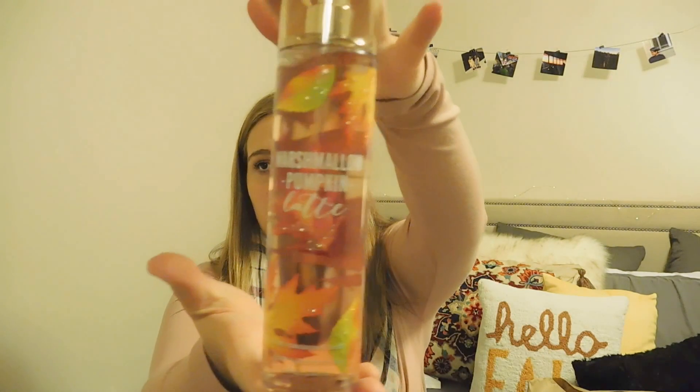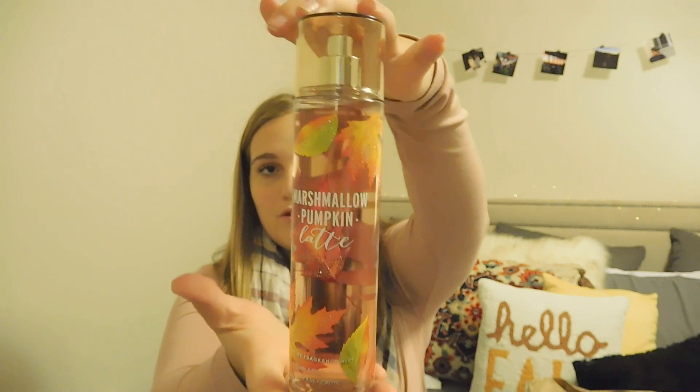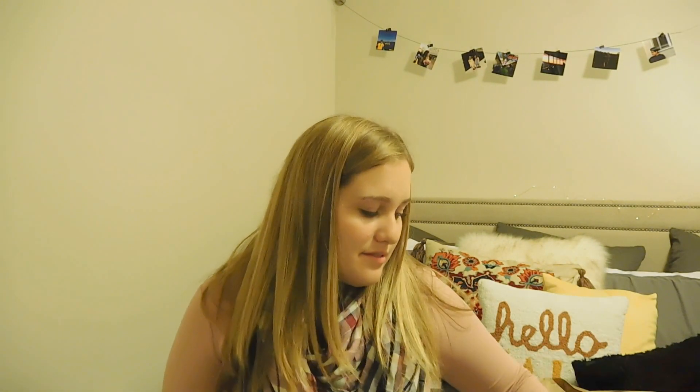I also got the Marshmallow Pumpkin Latte Fragrance Mist. This packaging is so adorable — it has sparkles all over it. It's so cute. I really like this scent — when we were in Bath and Body Works I was deciding between Marshmallow Pumpkin Latte and something else, and I ended up not getting it when I was there and I really regretted that because it was not too overly sweet.